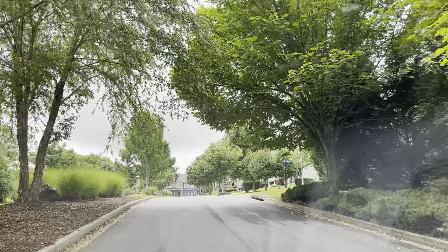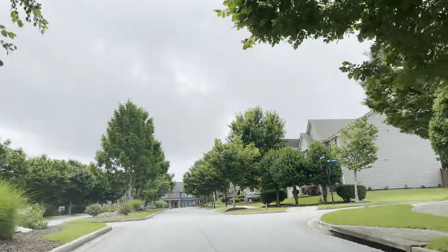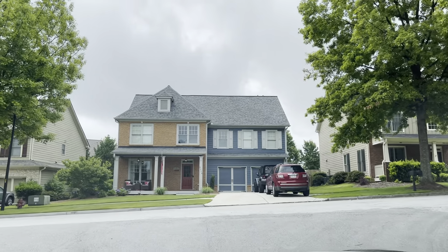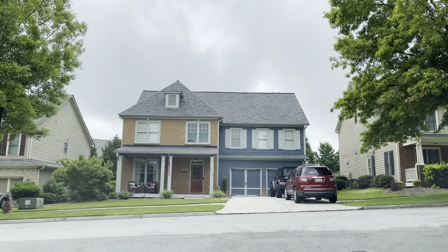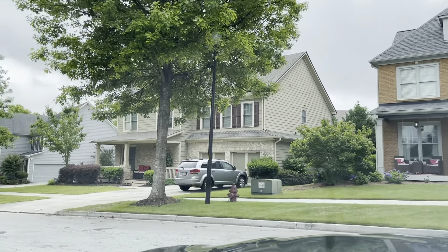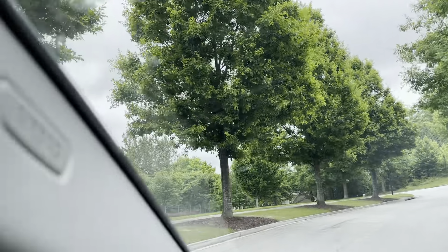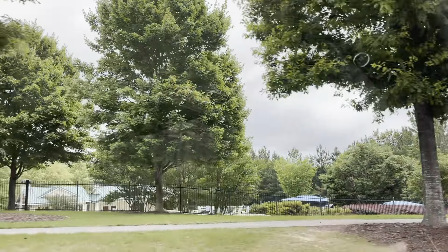Hey guys, it's your boy Mark. I just pulled into the community here in Lithia Springs. I wanted to give you guys a heads up — I'm thinking very, very soon they're going to release these lots. I'll explain why. Just driving through the community — if you hear a little heavy breathing in the back, that's my Gizmo. I just had a vet appointment, so on the way back I wanted to show you some opportunities here.